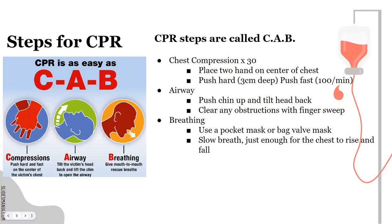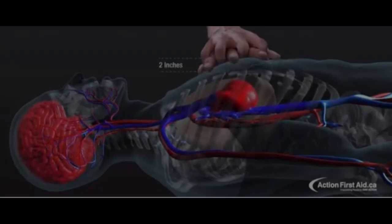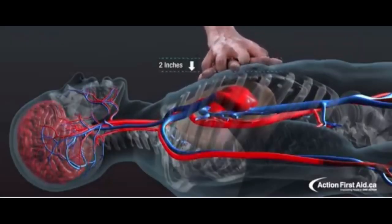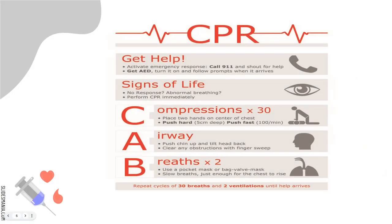The steps for CPR are CAB: compression, airway, breathing. Pushing down at least two inches allows the heart to be squeezed and blood to move out. When it comes to CPR, the signs are: get help, call 911, get an AED, check signs of life — is there a response, abnormal breathing — then perform CPR with your CAB: compressions, airway, and breaths. Repeat the cycles of 30 compressions and two ventilations until help arrives.